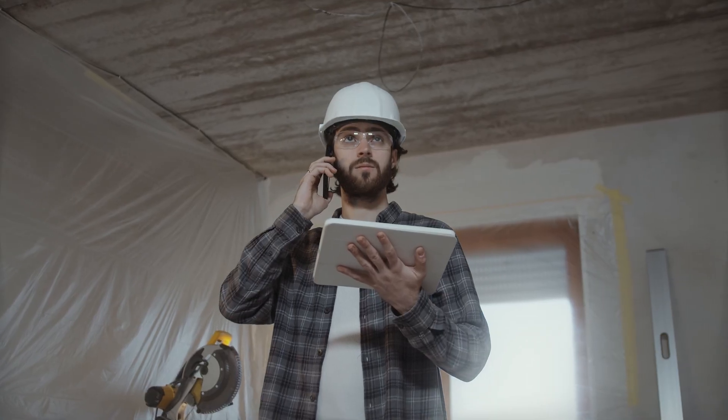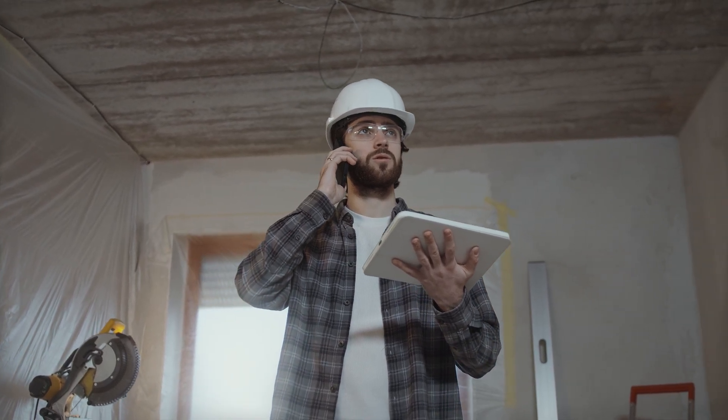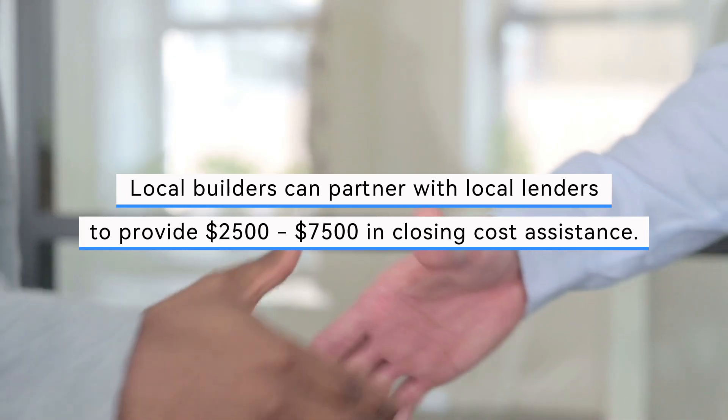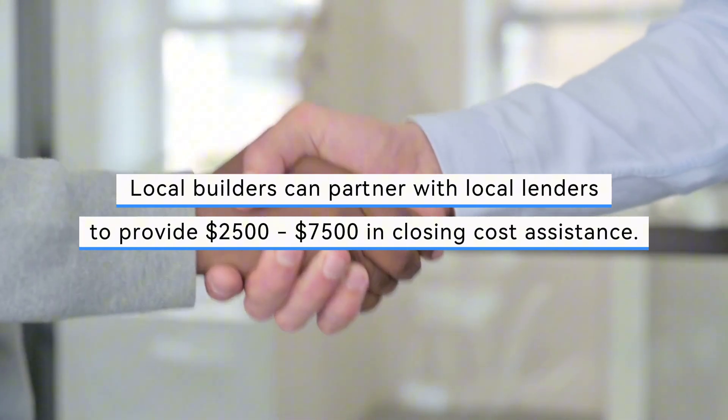While these generous incentives are more common with national builders, smaller local builders who construct fewer homes yearly often can't match these offers. Local builders might partner with local lenders to provide $2,500 to $7,500 in closing cost assistance. I always recommend that my clients consult both the builder's preferred lender and one of my preferred local lenders, so you can get the best deal and interest rate possible.